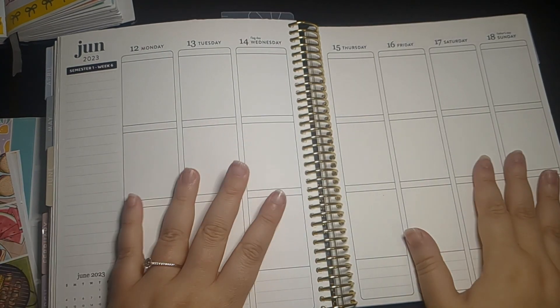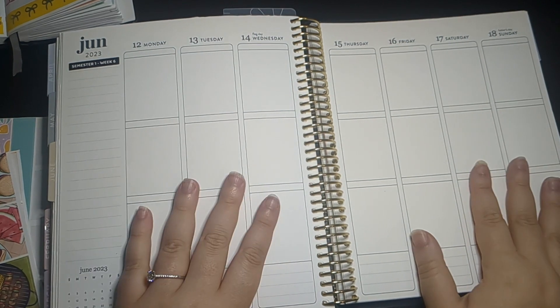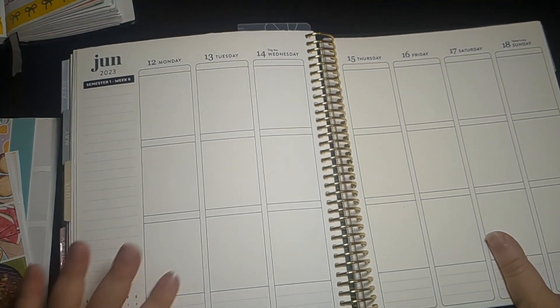Hey everyone, welcome back to my channel. So today I will be doing a plan with me in my Erin Condren A5 wide planner.